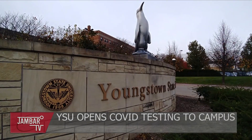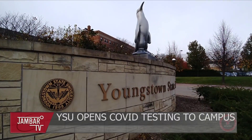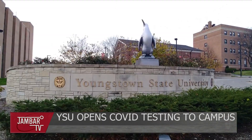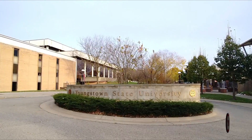This semester, YSU partnered with CVS to offer preventative COVID-19 testing in Kilcawley Center. Each week, the Office of Environmental and Occupational Health and Safety will randomly select 360 students, faculty, and staff to come in for a rapid test. Those selected will be notified in their YSU email on Fridays. Monday, YSU announced any student can get a free rapid test on Mondays and Tuesdays in Kilcawley Center. Testing is not mandatory. To stay ahead of the curve, the office will begin testing sewage for the virus.